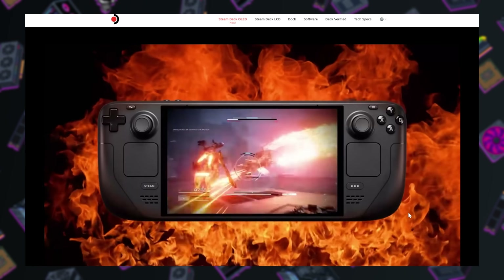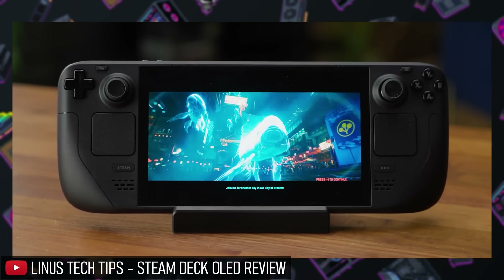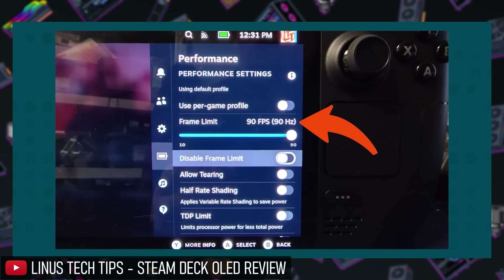Let's start with the new Steam Deck. It's not the Steam Deck 2 — that's not coming till 2024 or 2025. It's the Steam Deck with an OLED screen, sort of a mid-gen refresh with some nice bonus upgrades. The new screen is very nice. The contrast and color depth of OLED tech combined with a 90 hertz peak refresh rate has already impressed early reviewers.